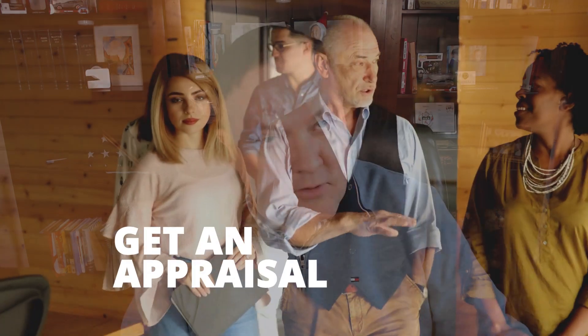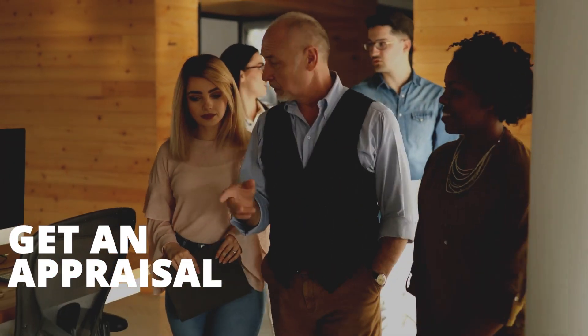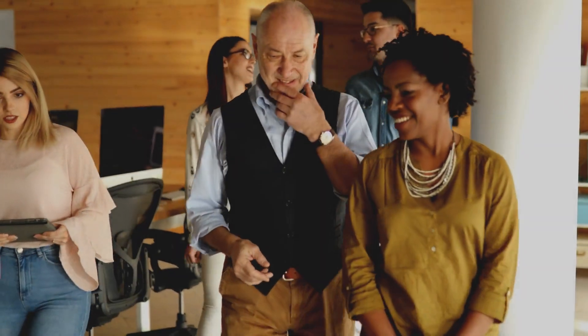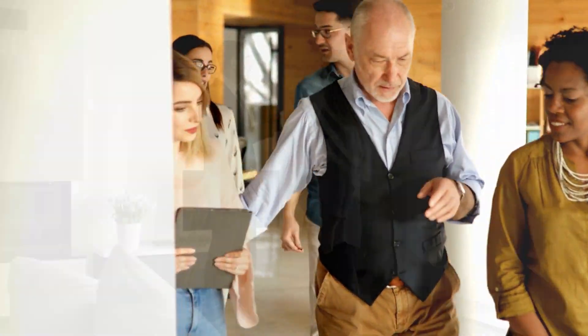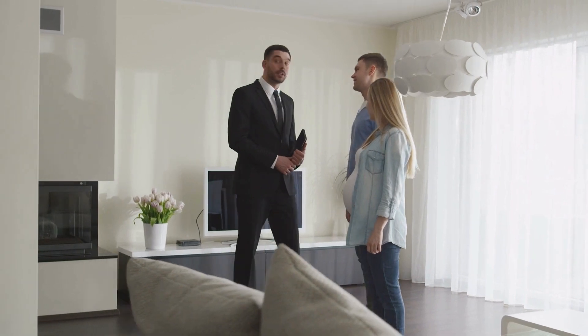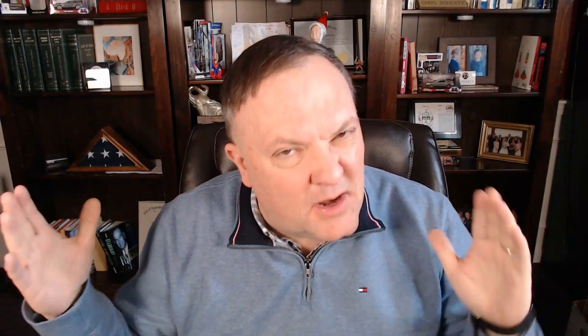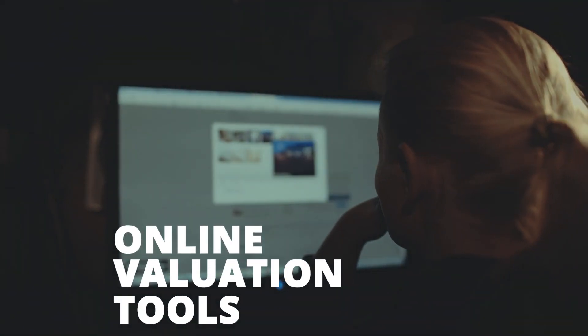Second, you can always get an appraisal from a professional appraiser, or you can hire a real estate broker or agent who can give you a full analysis of the property. We're going to go through and do a full comparative market analysis in great detail to help you narrow down what your home is actually worth.